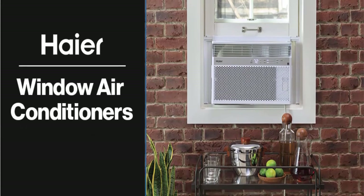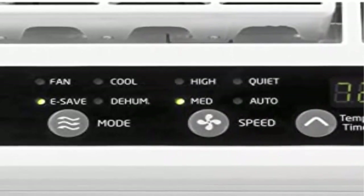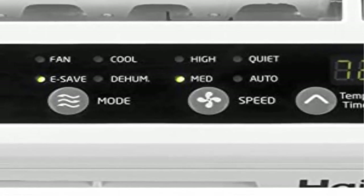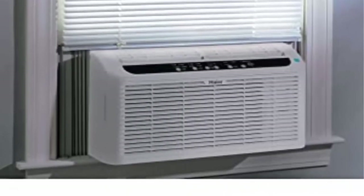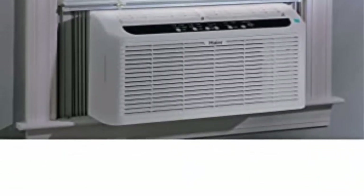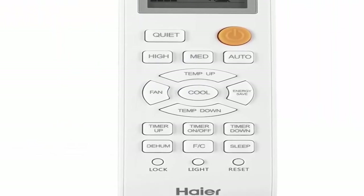Electronic controls with remote: program air conditioner settings with ease using simple digital controls, or use the included remote to adjust the unit from anywhere in the room. Dry mode dehumidify: this unit includes a built-in air conditioner humidity setting that balances humidity levels in the room to maintain your comfort and make it easy to breathe.